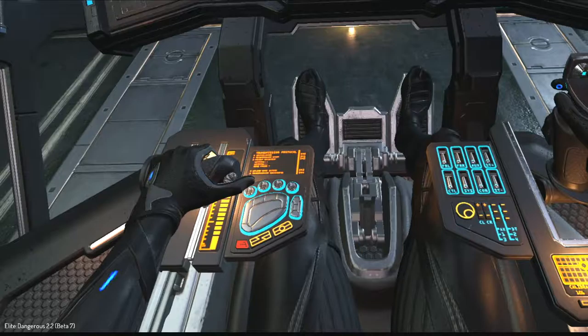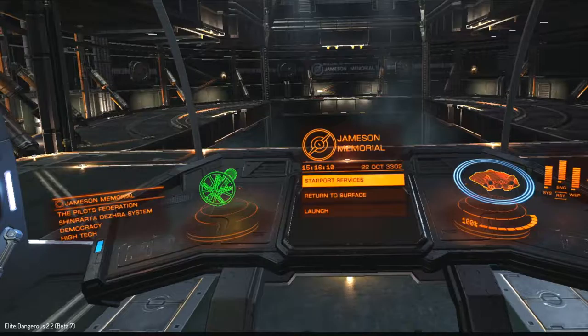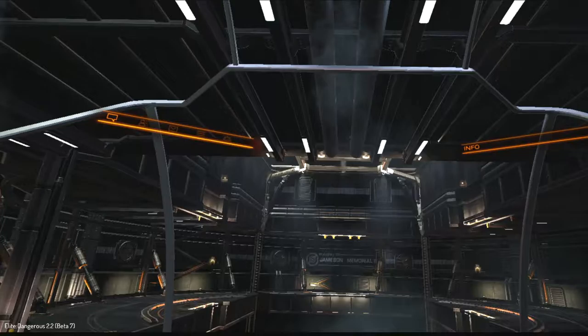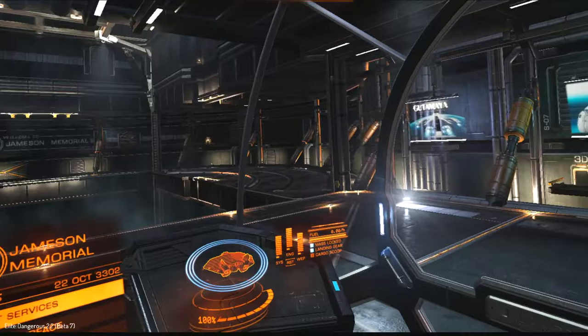Hey all, Rowdy here, and welcome to my third video in my series on the Elite Dangerous ship cockpits in VR. Today we're going to start with Lakon Spaceways ships, and specifically first up is the ASP Explorer and ASP Scout. I'm putting them together because essentially the cockpits are exactly the same, so this will make it a little bit easier for us to get through this since they have quite a few ships.